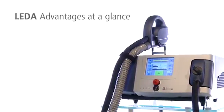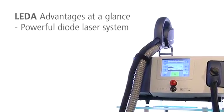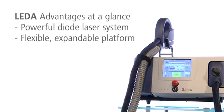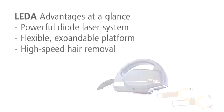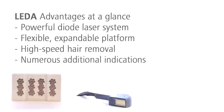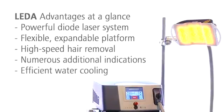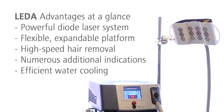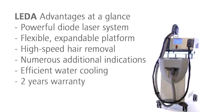The modular platform system LIDA offers decisive benefits. You can expand the flexible diode laser system as you require with further treatment options — LIDA EPI for high speed hair removal and LED applicators for various other indications. The integrated cooling ensures high light intensities and long LED lifetime. You can rely on LIDA with a 2-year warranty without limitation on the number of treatments.